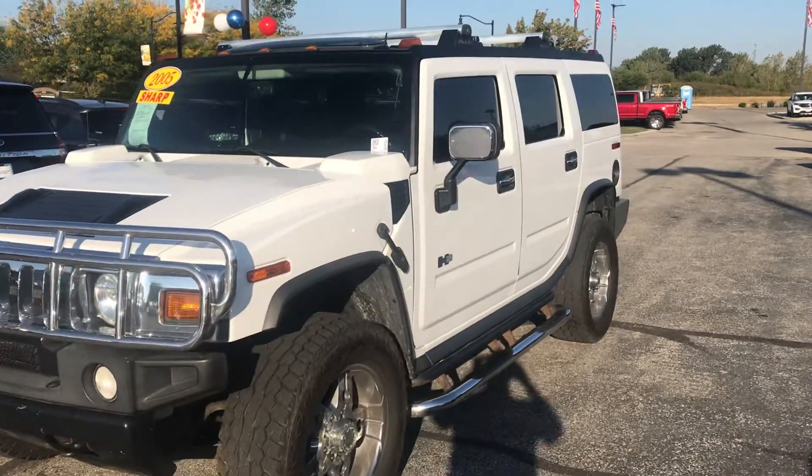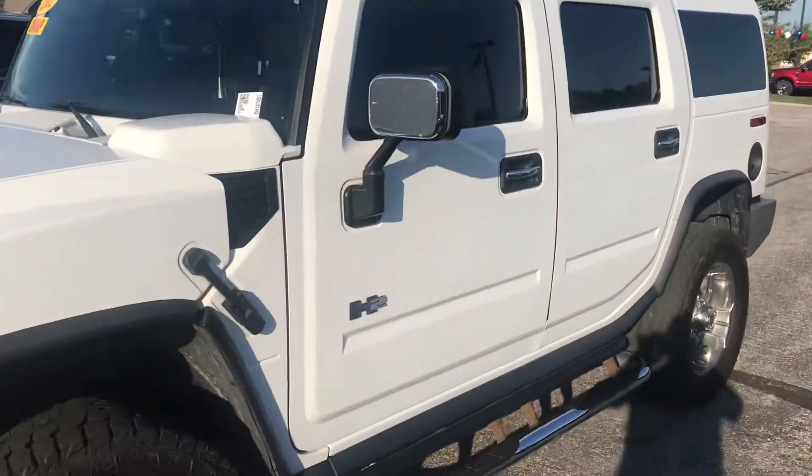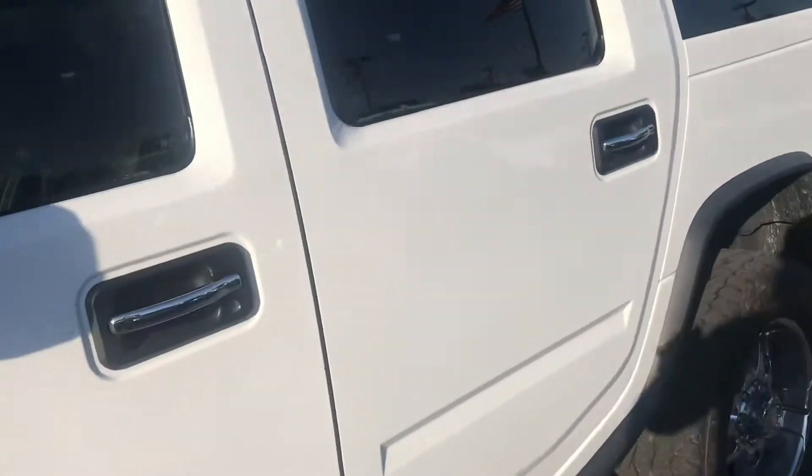This is Steve Angle with Bill Estes Ford. This is the Hummer H2 2005 edition.